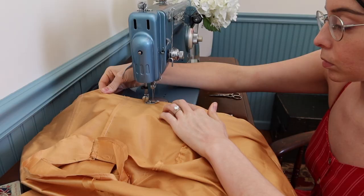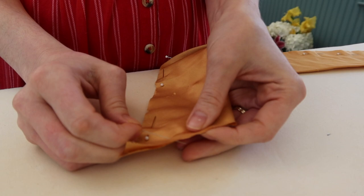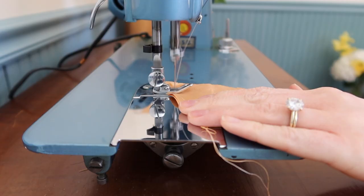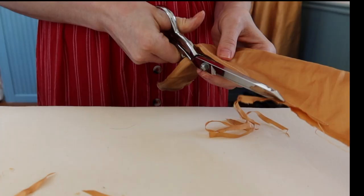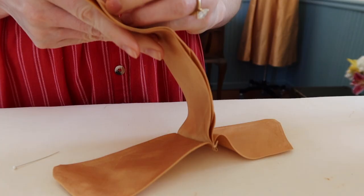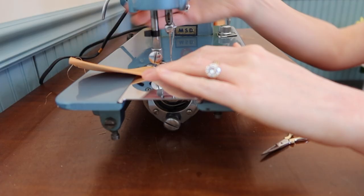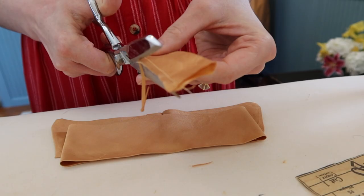Staff from the boutique would attend European fashion shows each season, choose their favorite pieces, and pay for the rights to produce those designs under license from the original designers. Chez Ninon created these couture look-alikes with the same buttons, trim, and fabric as the original, pretty much always supplied directly from the original designer. The only thing that differed was that the couture employed specialty handwork, making the pieces wildly expensive — Chez Ninon used machine work instead to keep costs down. The boutique sadly closed in 1966, but its legacy lives on through the memories of the New York fashion industry.